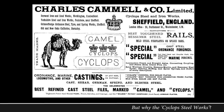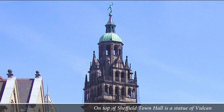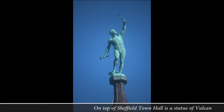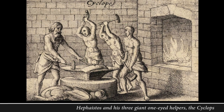Before we finish, we can see why the company logo might be a camel, but why was the factory called the Cyclops Steelworks? Well, on top of the Sheffield Town Hall stands a statue of Vulcan, the Roman god of fire and metalworking. In Greek mythology his name was Hephaistos, and in his subterranean forges Hephaistos made the thunderbolts and weapons for all the gods on Olympus. And in this work he was helped by three powerful one-eyed giants, and they were called the Cyclops.